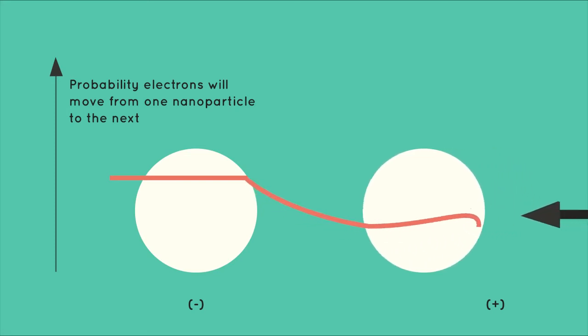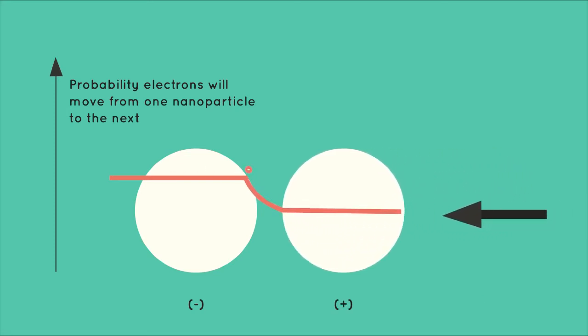But if I ever so slightly reduce the polymer's width, I can have a huge impact on the probability that electrons would go through it. And this is how, by applying a small force, I can dramatically change the conductivity of a QTC.